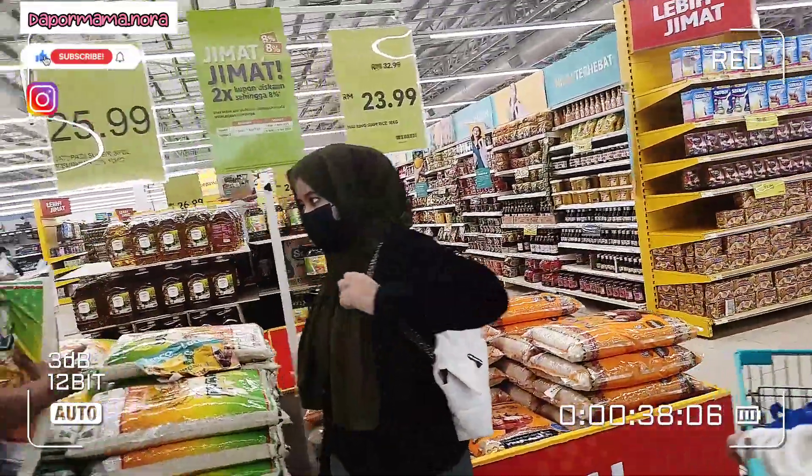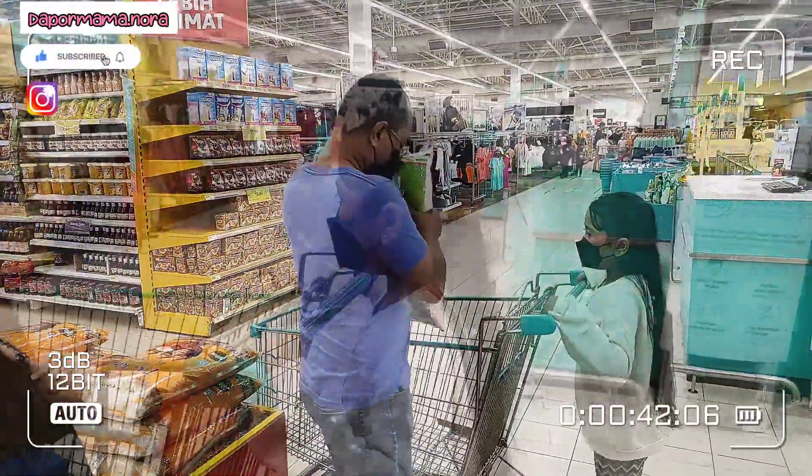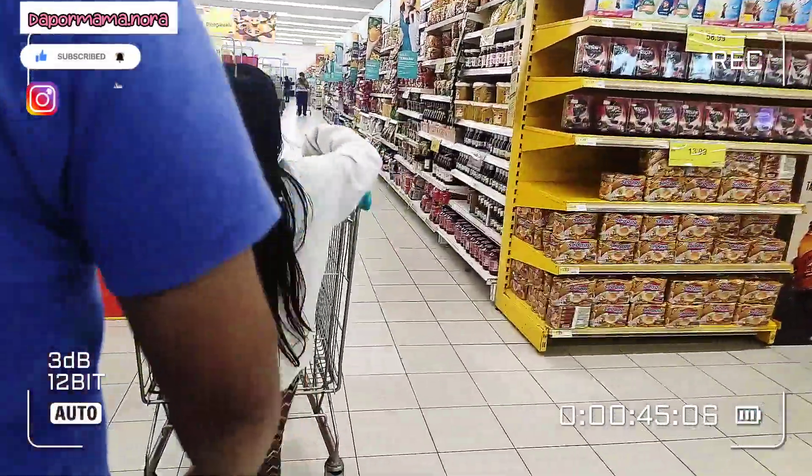Hi, Assalamualaikum. Ok, hari ni jom ikut mama shopping grocery dulu.